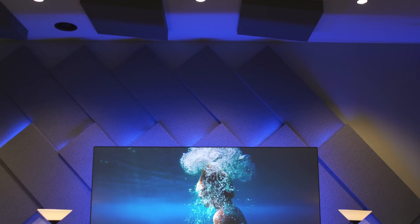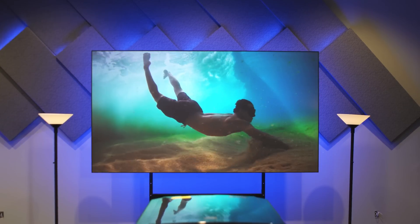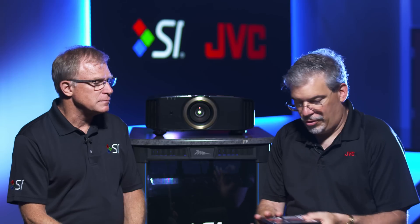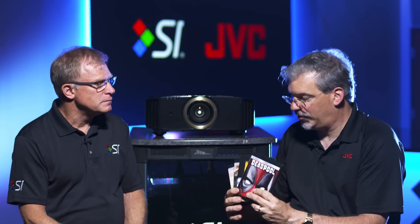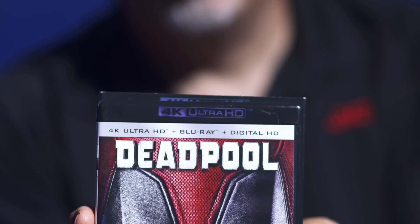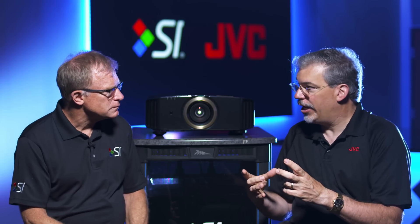So you've got your new JVC projector and obviously you're pairing it with a Screen Innovations screen. What do I need to do to get this amazing dynamic range? Well, first of all, you've got to have the content. You want to look for the new 4K Ultra HD discs — you can tell them apart, they're in the black jewel box. There's the first Ultra HD Blu-ray player, the first Ultra HD media server, there's computers, there's video games that have just been announced — they'll support Ultra HD.